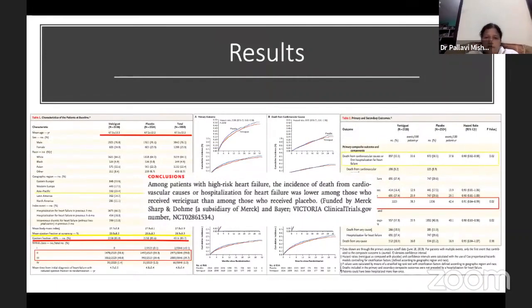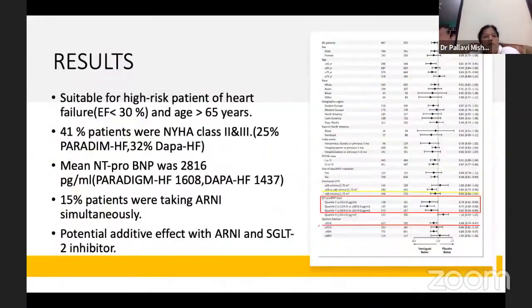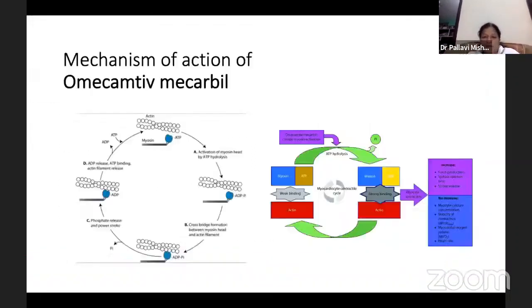Results for vericiguat are very good in the primary endpoint. This drug is suitable for high-risk heart failure patients — EF even less than 30%, age more than 65, with 41% NYHA class 3 and 4 patients. Mean NT-proBNP level was 2,816 — very high compared to Paradigm-HF (1,608) and DAPA-HF (1,437). Fifteen percent of patients were taking ARNI, and a potential additive effect with ARNI and SGLT2 inhibitors is noted.